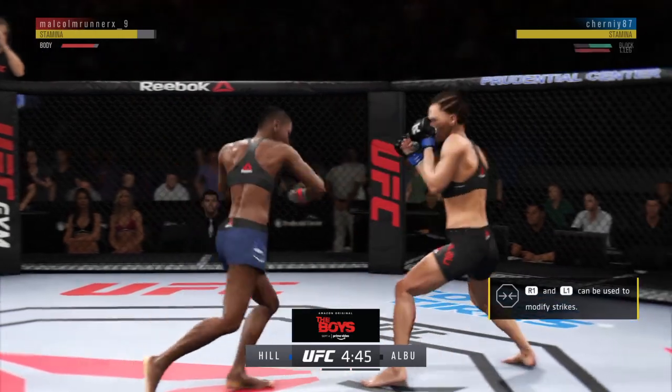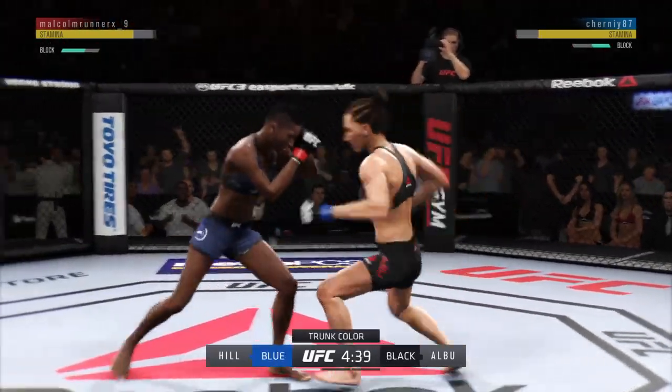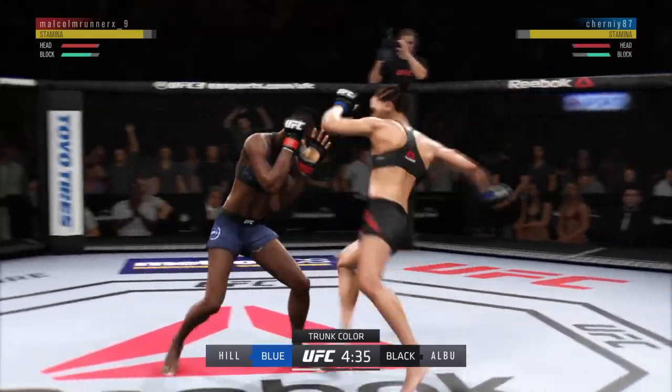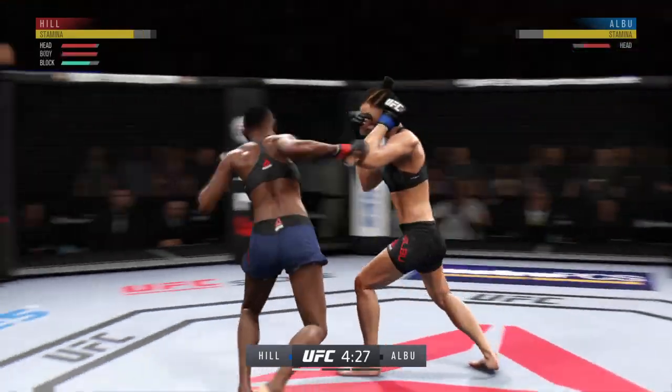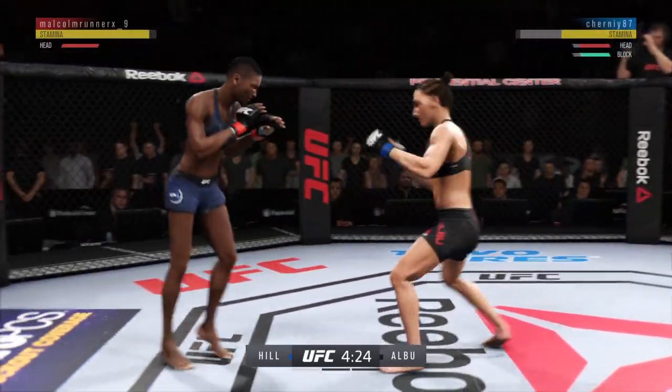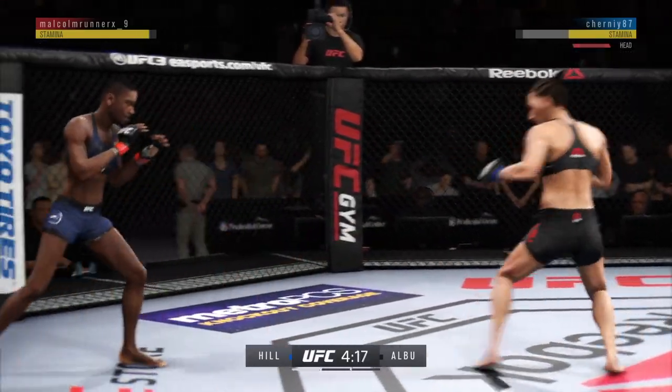Going to the body there with the right cap. A huge block for her. Hill gets hit by that kick to the body. That's a nice clean shot. Powerful right leg kick.